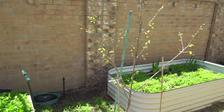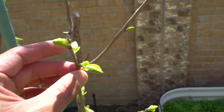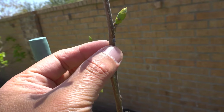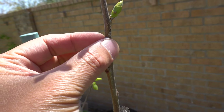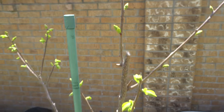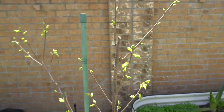Here is another Fuyu — this is a Giant Fuyu and it just started to break buds, so it's a little later than the other variety. Check this out — you see these here, these are scales, these are scale bugs. When you see those, just squish them — they're not good for your plant. They're very hard to spot and they kind of blend in to the bark of the tree, so you have to really inspect it carefully.